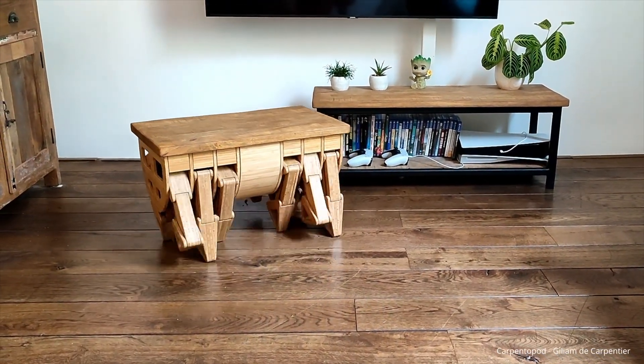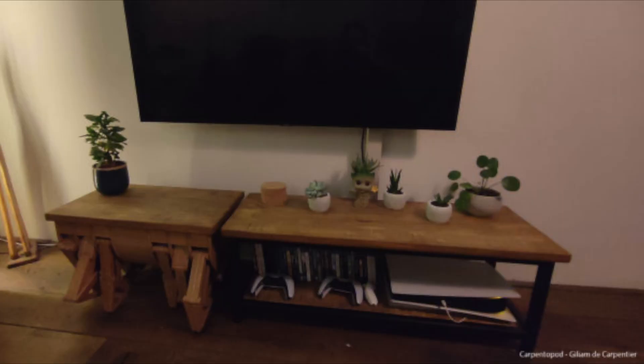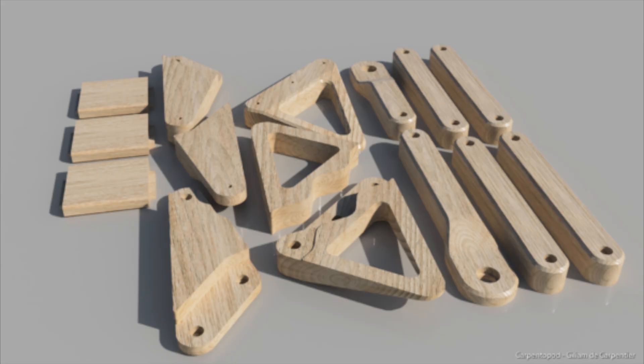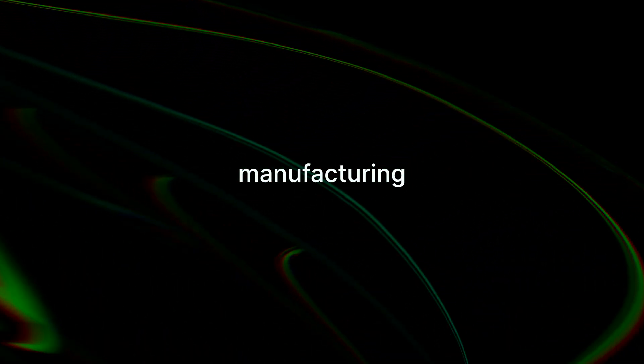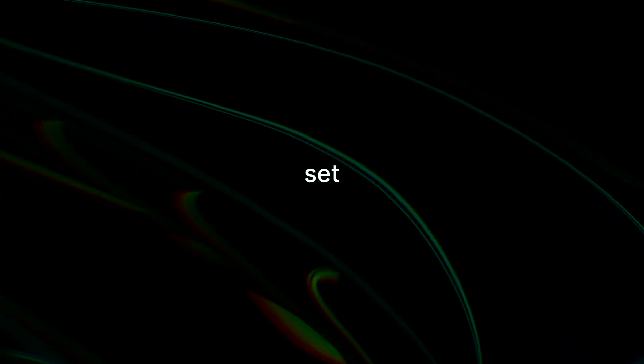This project combines the organic aesthetics of wood with the precision of robotics, giving any space a futuristic touch. Using modern design software, every detail of the table was fine-tuned, from the leg movements to the aesthetics. The software allowed the creator to see the table fully assembled and in motion before building it in real life. While the Carpentopod started as a technical experiment, it shows how AI can be used creatively in everyday objects. From self-learning algorithms to precision manufacturing, this project opens up exciting possibilities for the future. Who knows? Maybe the next step is a fully automated living room set that rearranges itself.